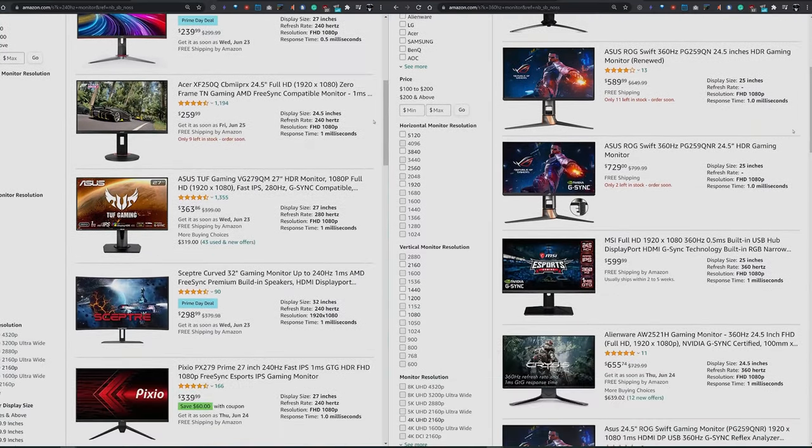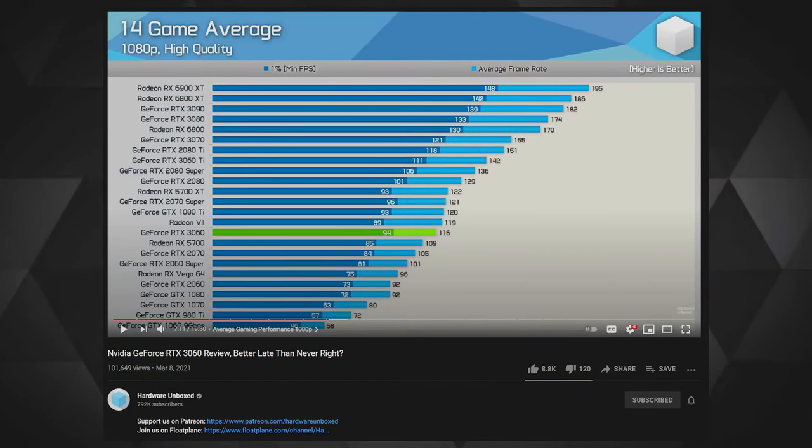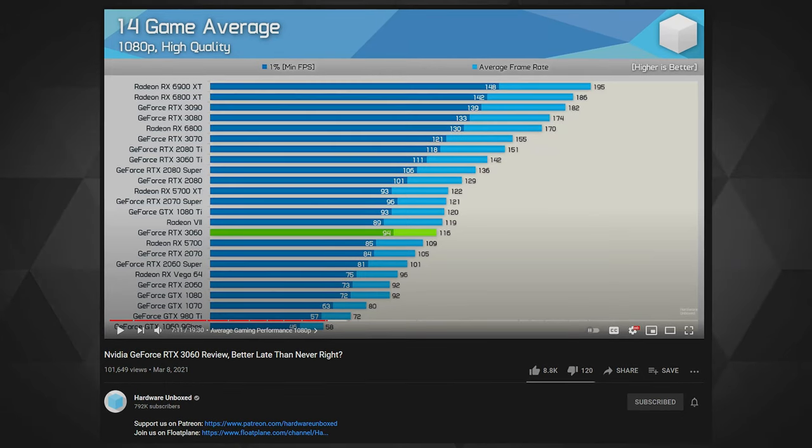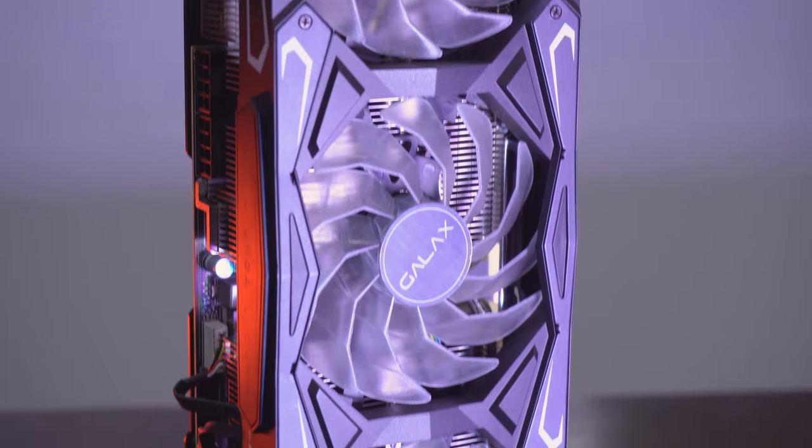Most 144 Hz and faster IPS monitors now perform great with less ghosting, and their sRGB, aRGB, and DCI-P3 color gamut coverage has improved considerably. This means you can have an awesome experience in competitive FPS games, graphic design work, or general media consumption. Ultra-competitive gamers might want to look at 240 Hz or even 360 Hz monitors — though that's more suited to 1080p with less emphasis on color accuracy. Many recent gaming titles can push 80–100 FPS at 1080p and even 1440p, so having the monitor ready for that GPU makes sense.